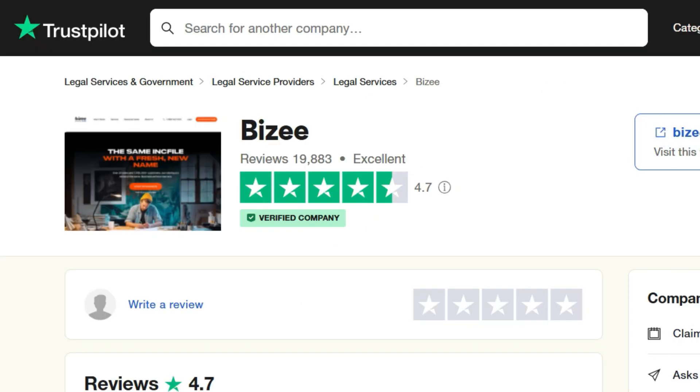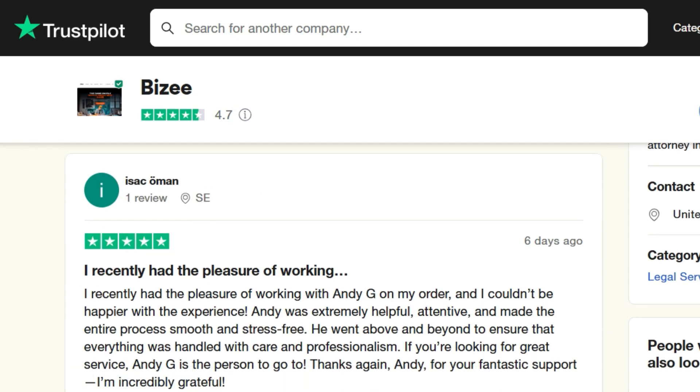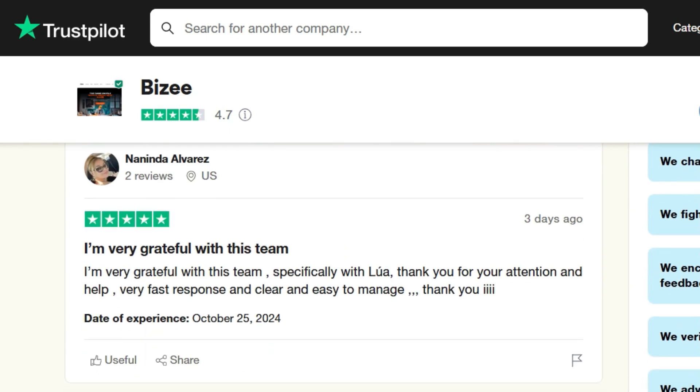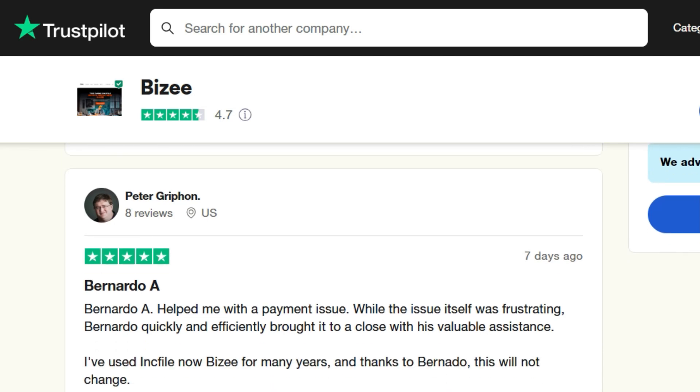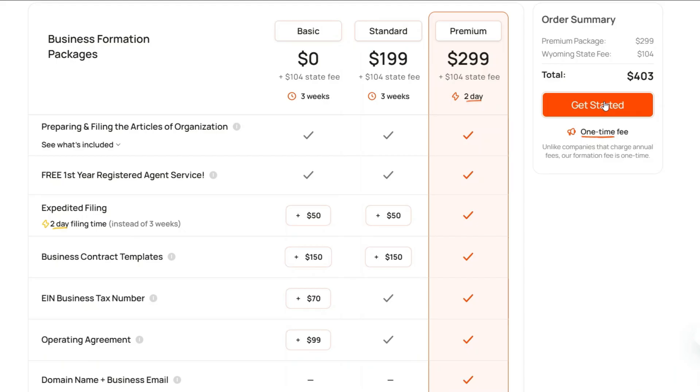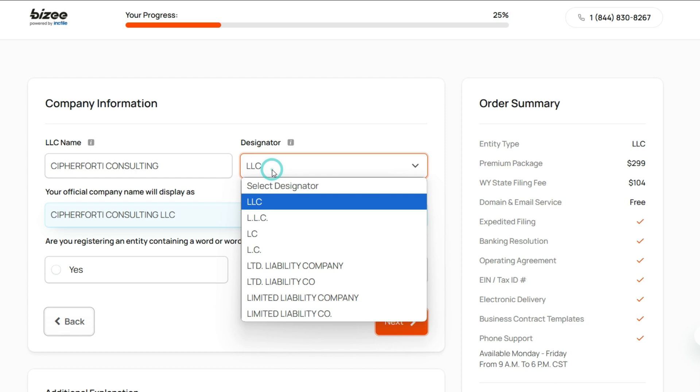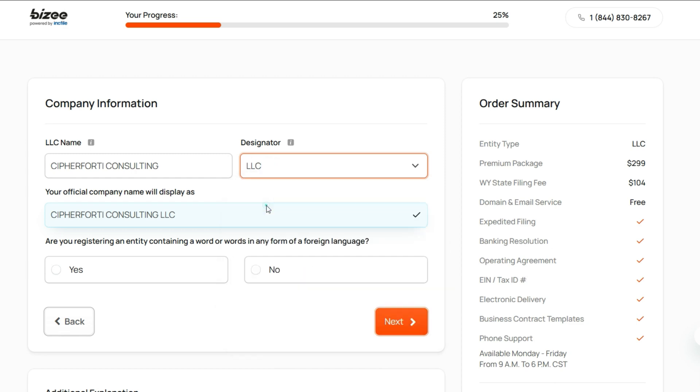This is the Trustpilot review of the service, and you can see that recently people who have used it have had great things to say. You need a good helping hand when you are outside of the US to set up a business in the US. Coming back, once you get started, enter the LLC name. Here my LLC is called Cyber4T Consulting, and for the designator, you can choose from the available options — I'm keeping it as LLC.